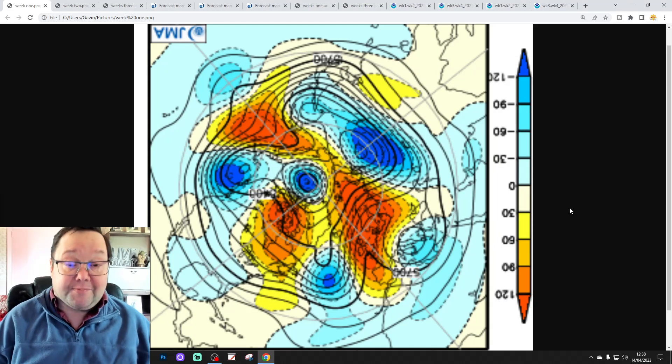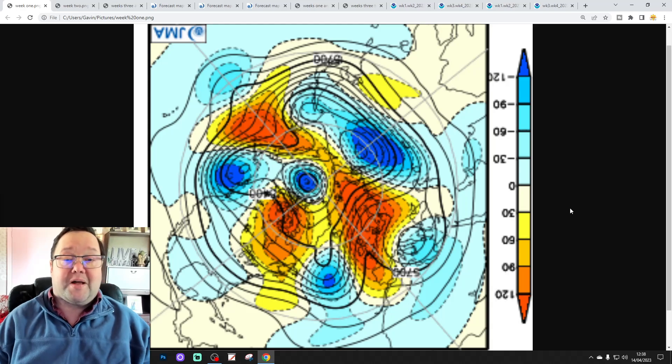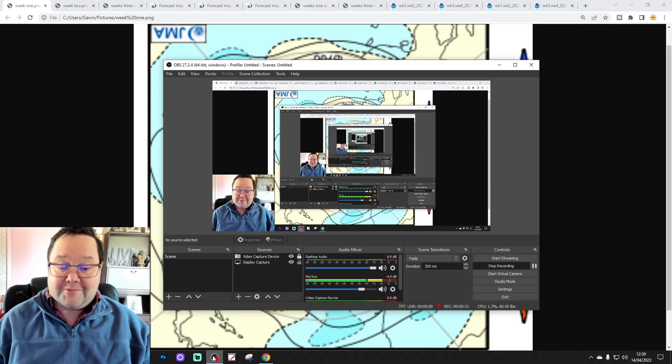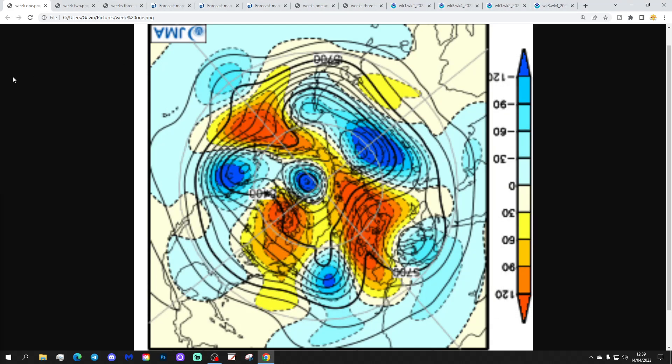Hello everyone, thanks for tuning in to today's second video — it's January Friday. As always on a Friday, we're having a look at the weather for the next four weeks ahead with the Japanese JMA and the CFS V2 models. The first video was a 6am upload, and I've got a 10 to 14 day out with all the regular features coming up later this afternoon. I'm still down with cold and cough, so I may be hacking my way through this one — please bear with me.